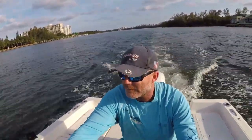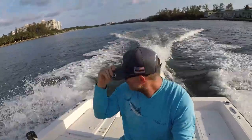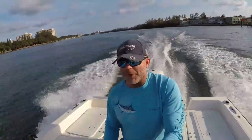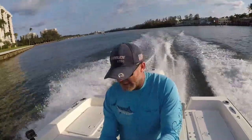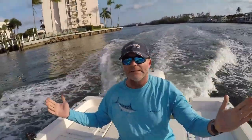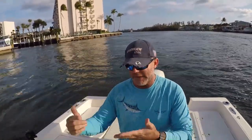We're approaching the speed zone in the ICW, so we're getting the boat up on a plane. Okay, we're up on a plane — if you accidentally fall overboard and the lanyard becomes disconnected, here we go. It's that simple — your boat's dead in the water. If you ever go over, you're good to swim back to your boat. It doesn't do your boat good to kill the engine at high speed, but it will save your life.